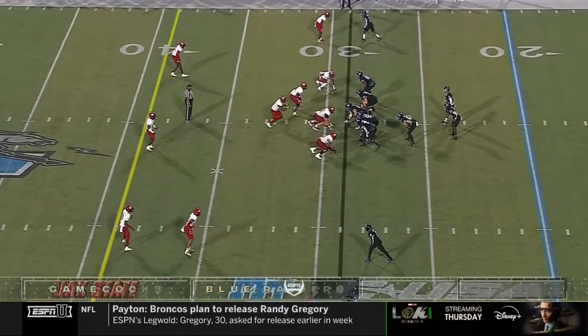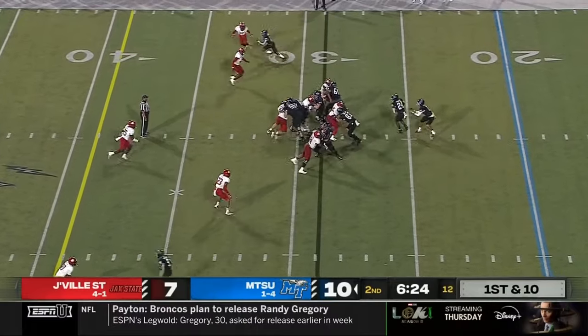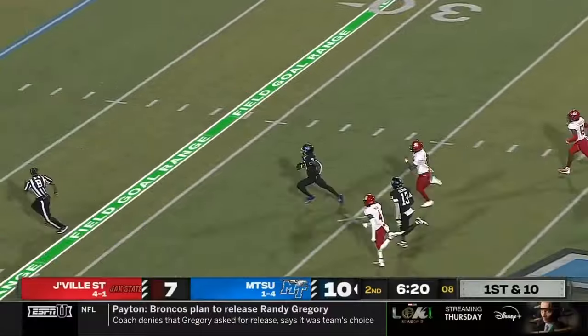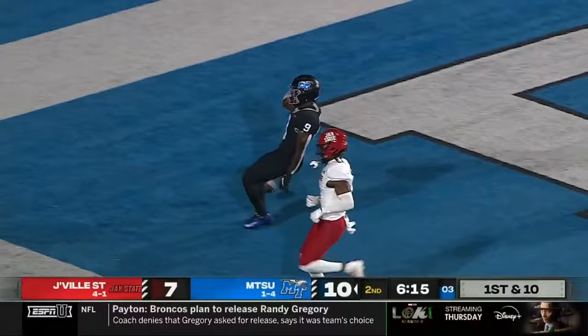Week six of the college football season kicking off with some Conference USA action. Middle Tennessee with a three-point lead and the ball. Vadiato taking a shot right on the money! Touchdown, Blue Raiders!